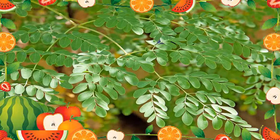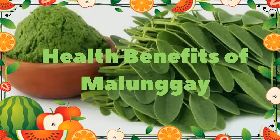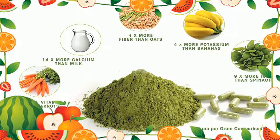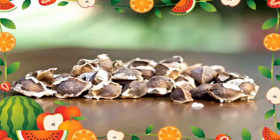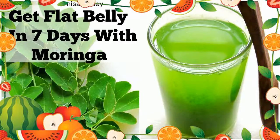Is Moringa good for weight loss? Moringa is believed to have a positive impact when it comes to stimulating metabolism, which may mean helping your body burn calories at a faster rate. Moringa's leaves are rich in fiber content, an important factor in reducing cravings, enabling you to stick to a healthy diet. Moringa's weight loss formula is designed to help you consume fewer calories while ensuring your body burns more fat in the course of the day.